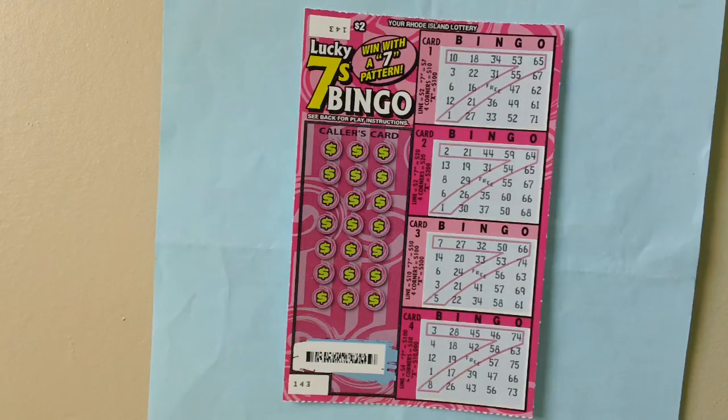Match all bingo numbers in all four corners to win ten dollars, twenty dollars, fifty dollars, or a hundred dollars.